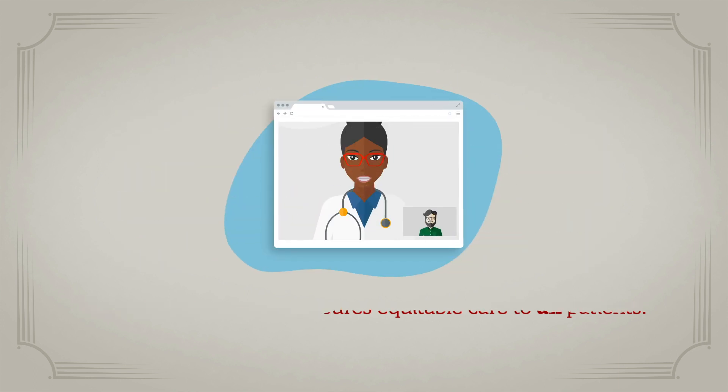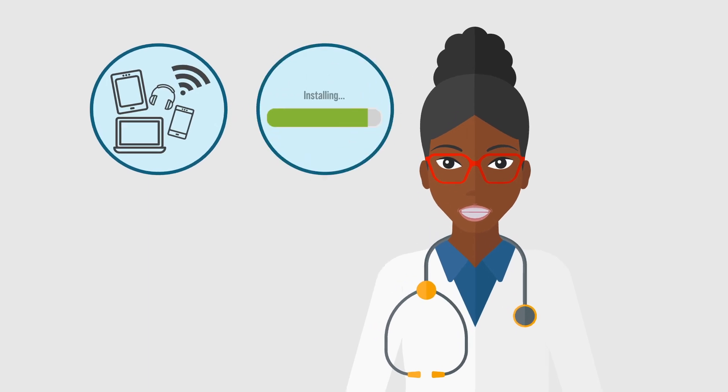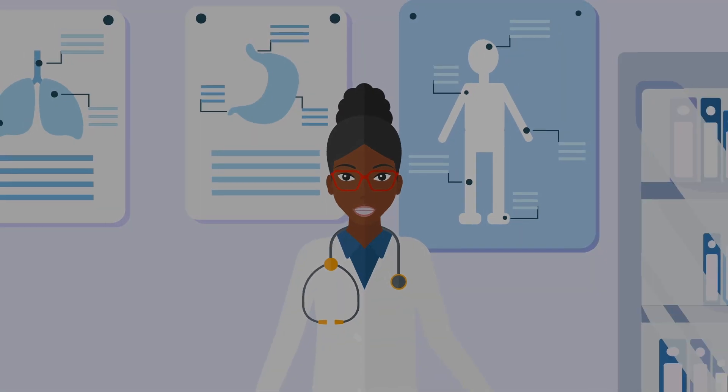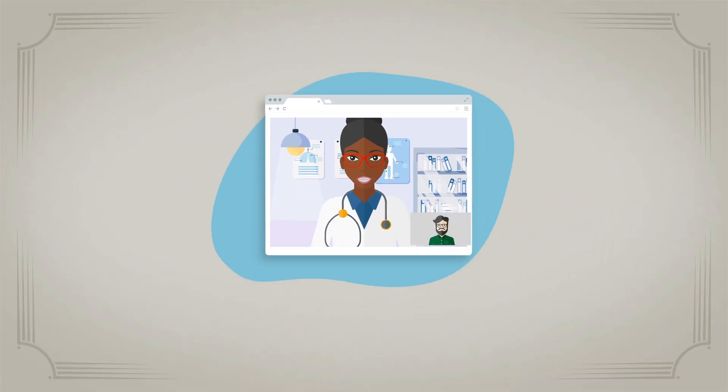As a physician, you also need to be prepared with the right equipment, the right software, and the right environment. Make sure your location has a professional-looking background, adequate light, and you are framed with head and shoulders centered on the camera.